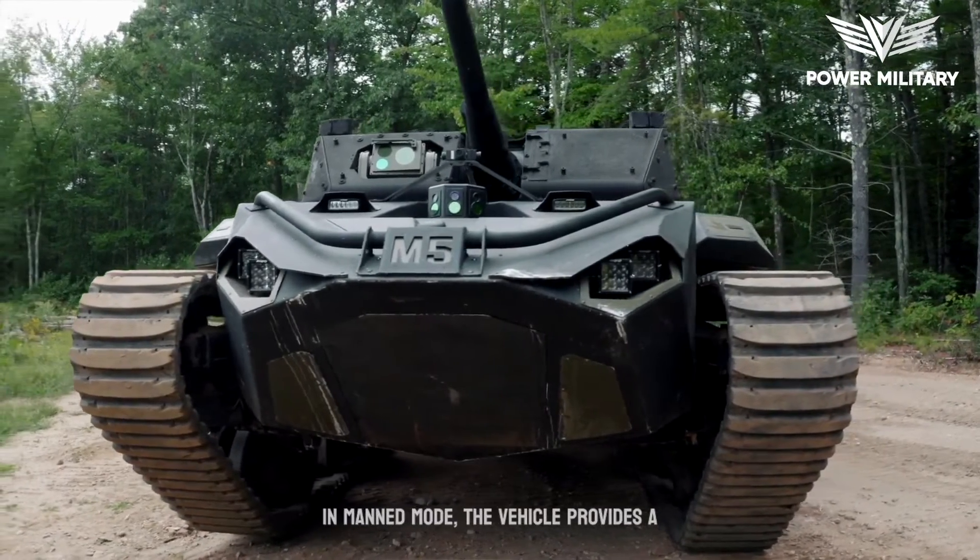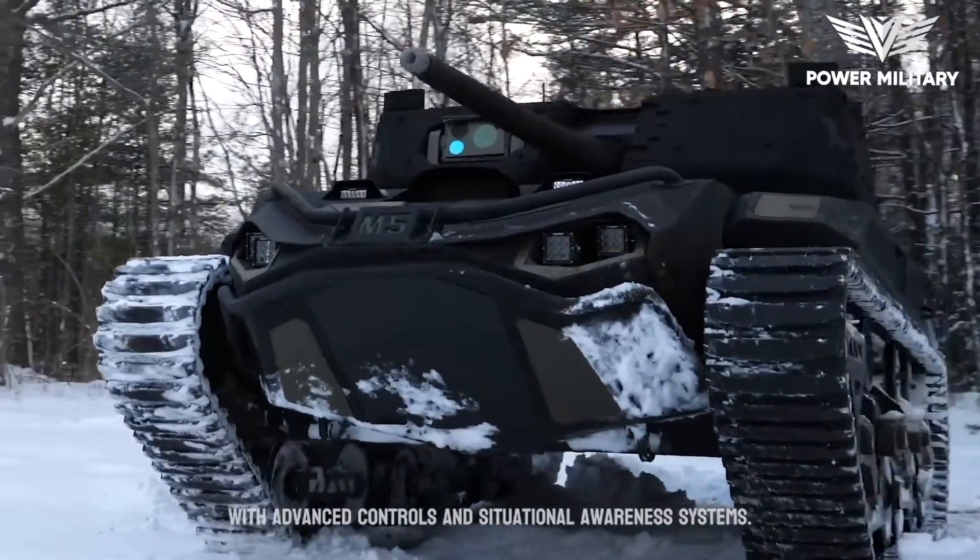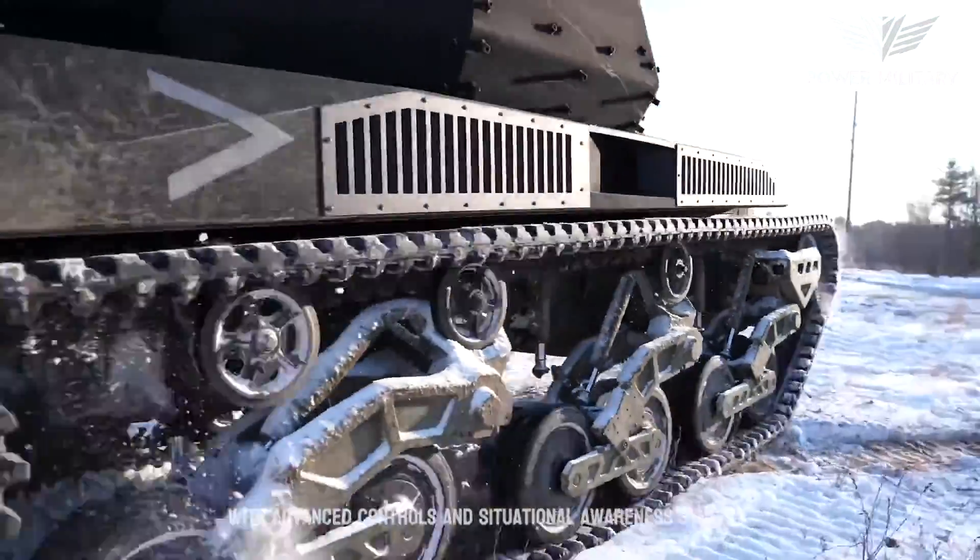In manned mode, the vehicle provides a protected and ergonomic cabin for operators, equipped with advanced controls and situational awareness systems.